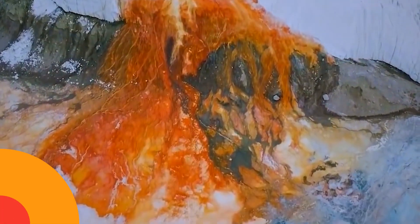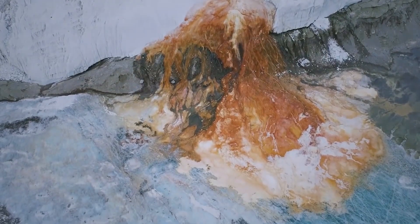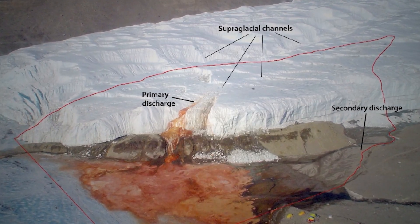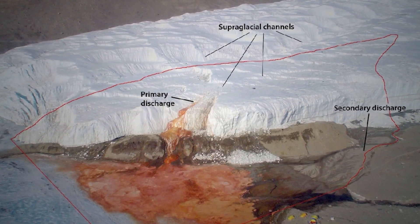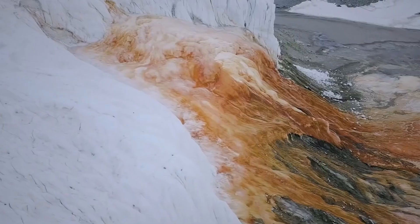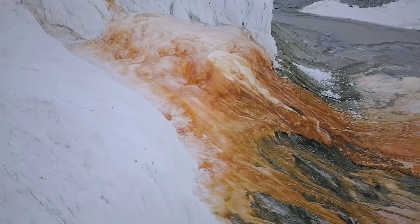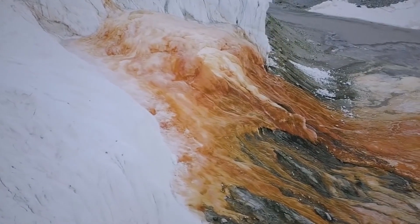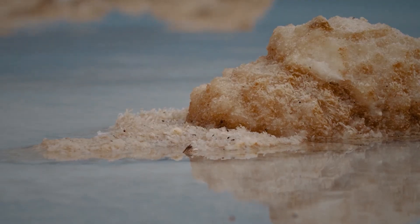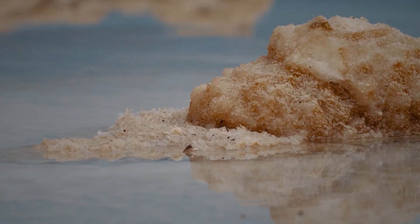Studying these microbes could give us clues about life in extreme environments, possibly even on other planets. While we have some answers, the full story of Blood Falls is still a mystery. Researchers continue to study this unique site to understand more about the chemical reactions and microbial life taking place there. Each discovery helps scientists learn more about extreme environments on Earth and potentially beyond.